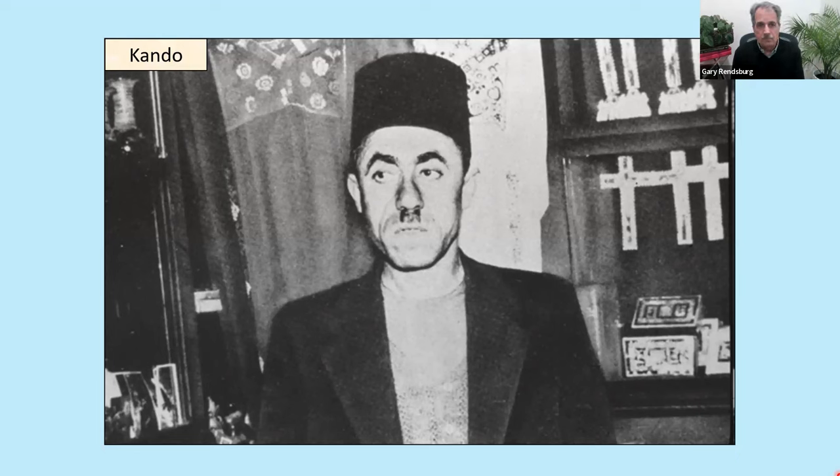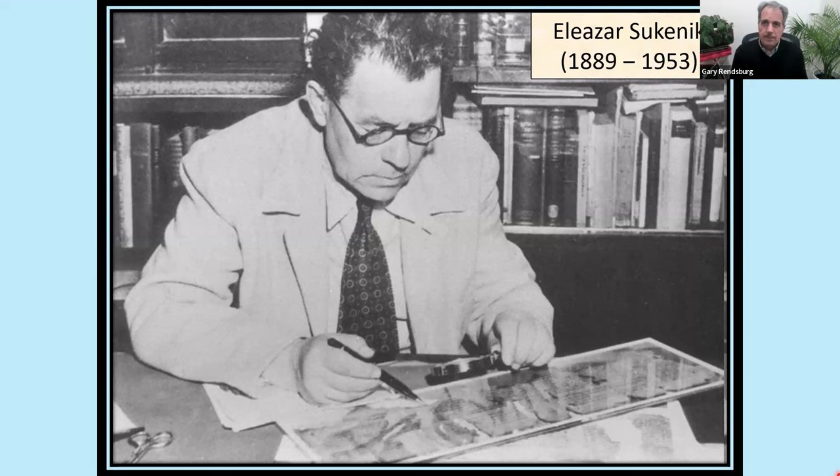By the 1940s, Sukenik was well known throughout the land. Kando decided to sell the scrolls. There were seven scrolls found altogether in those jars, and he divided the lot — he offered three of them to Sukenik. Sukenik obtained three of the seven scrolls, and here is the classic photo of him in his study, looking at one of the scrolls, rolled out under glass to protect it.